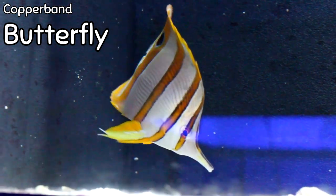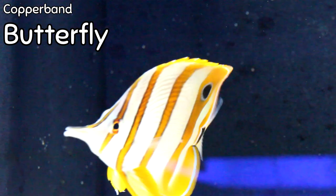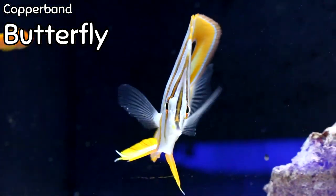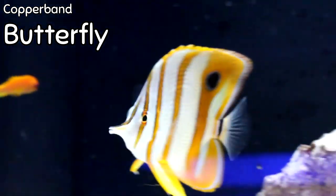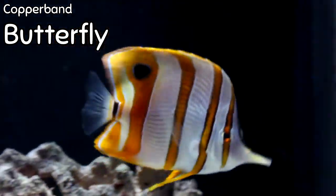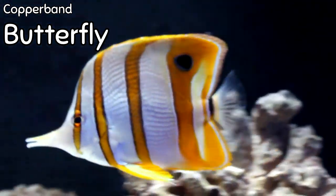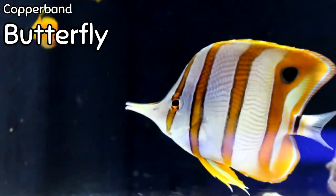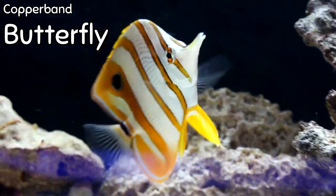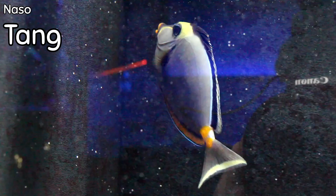Here we have a copperband butterfly — this one came in a great, super large size. These guys are reef safe with caution; most will be reef safe. They will absolutely mow down any aiptasia or glass anemones in your tank, so if you're starting to see aiptasia, I highly recommend getting one. They only get about eight inches in total size, so even if you have a smaller tank, they'll be a good fit. Also this week I got in two naso tangs, which are also very reef compatible.